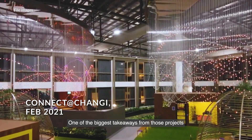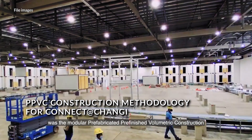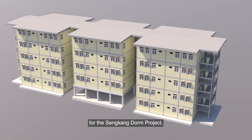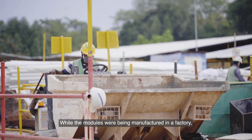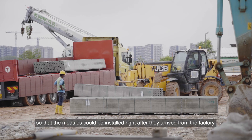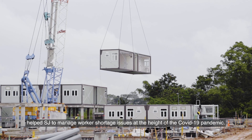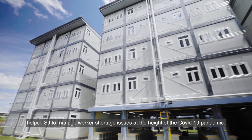One of the biggest takeaways from those projects was the modular prefabricated, pre-finished volumetric construction, or PPVC method, which cut construction time from 18 months to 10 months for the Sengkang dorm project. While the modules were being manufactured in a factory, the site team laid the groundwork so that the modules could be installed right after they arrived. Cutting the time by eight months helped Sabana Jurong manage worker shortage issues at the height of the COVID-19 pandemic.